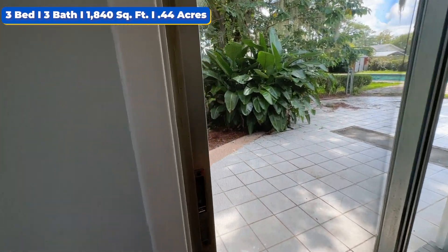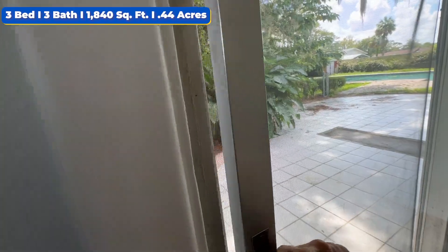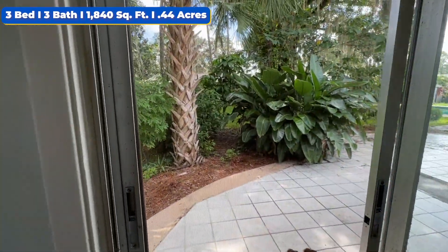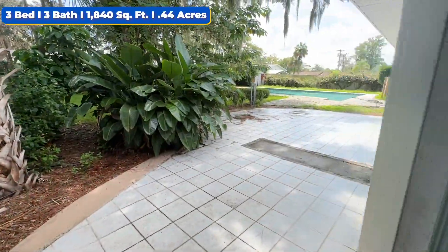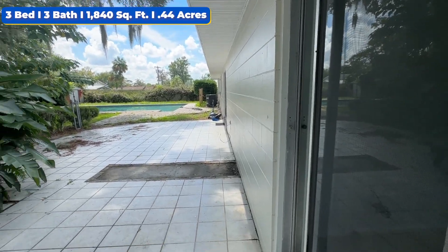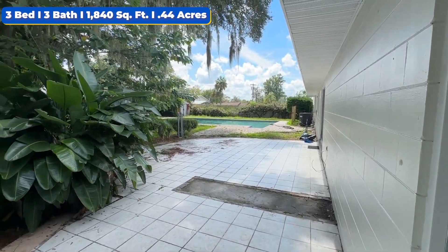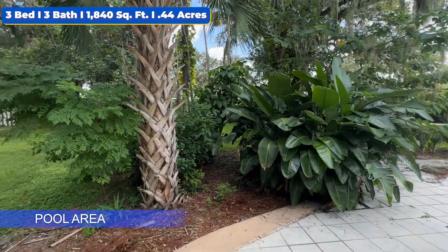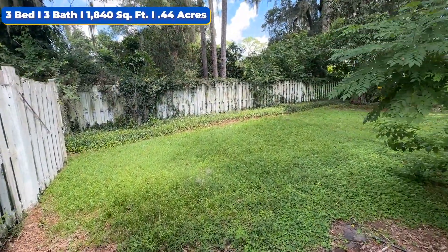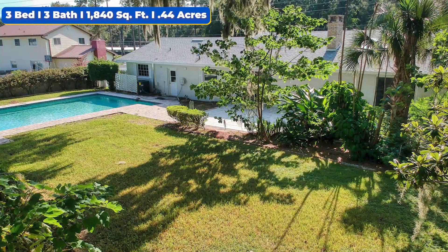Getting ready to walk out to the pool area. Got the slider over here, and if you just want fresh air throughout the day, we got the lanai screen door here for you. This right here is the pool area access directly from the main bedroom. Just look at this backyard — nice and refreshing out here. Let's walk through the greenery.